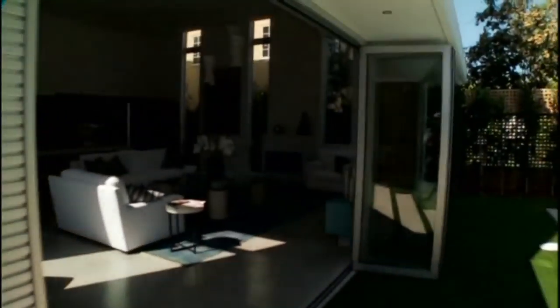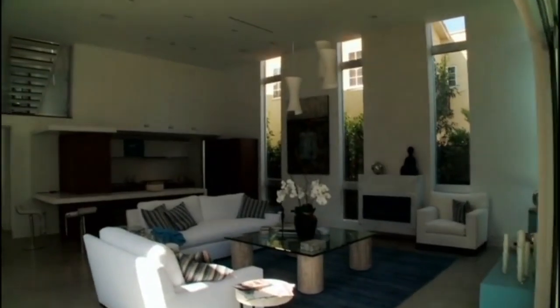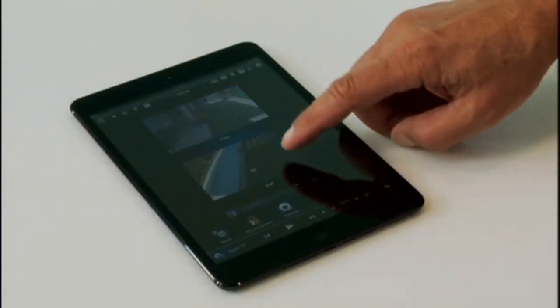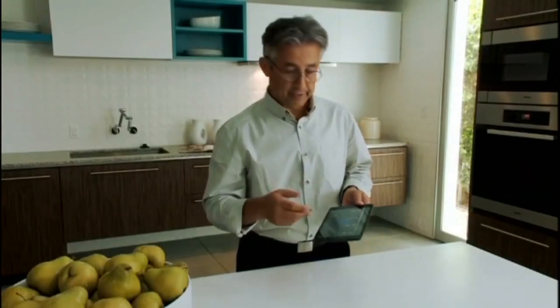'I can use the tablet to look at the four cameras that are around the house from anywhere, and anytime someone enters or exits the house or operates any of these doors, the system can send you a text or an email so you would know about it.'